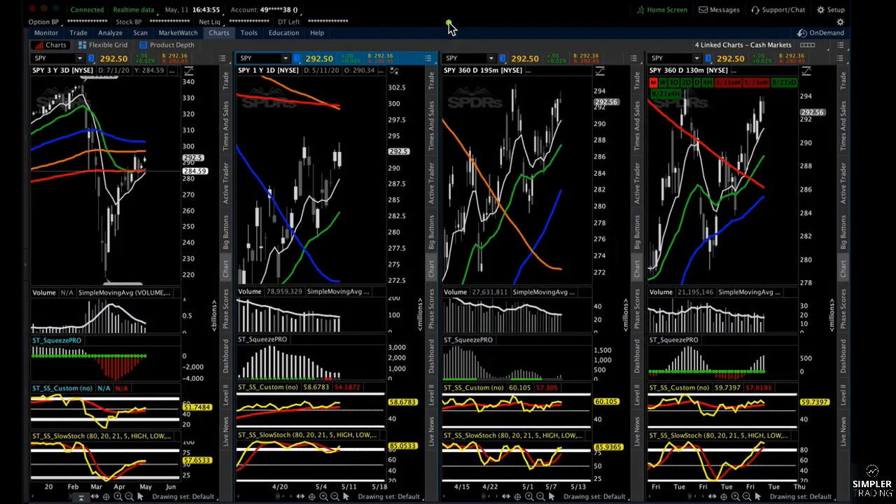Good afternoon, everyone. This is Sam, and I'll be doing the free video for May 11th, 2020. In this video, I'd like to show you four things. I'm going to show you the indices real quick, and then I'm going to show you three different positions that I took in the room today that I think have pretty good setups for continuation. So let's go ahead and dive in.